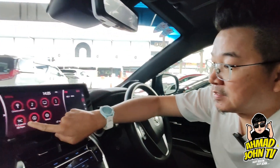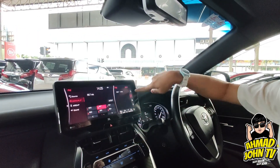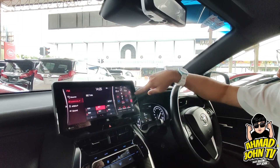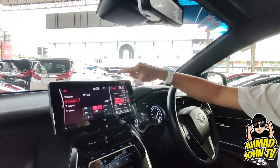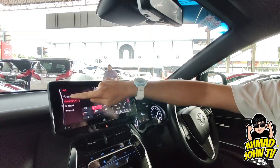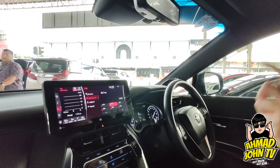Skrin kereta ni boleh touch screen. Dulu tak boleh, dulu kena tukar head unit Android. Sekarang dah built-in, nampak macam Lexus lah, memang nampak luxury. Mari tengok ruangan belakang.